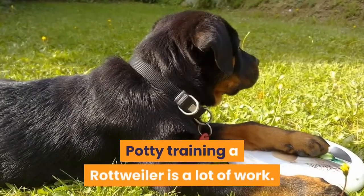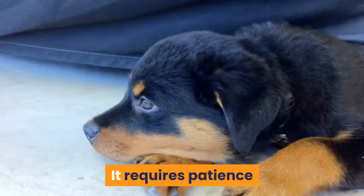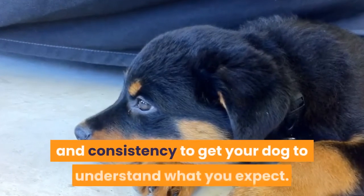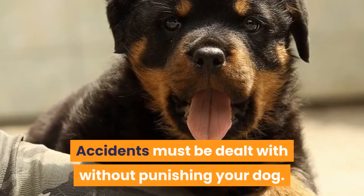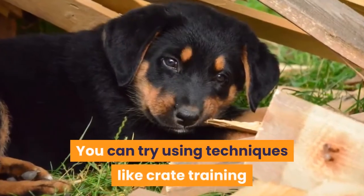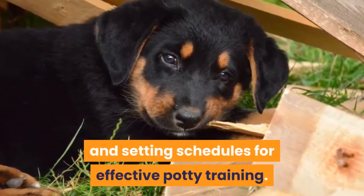Conclusion: Potty training a Rottweiler is a lot of work. It requires patience and consistency to get your dog to understand what you expect. Accidents must be dealt with without punishing your dog. You can try using techniques like crate training and setting schedules for effective potty training.